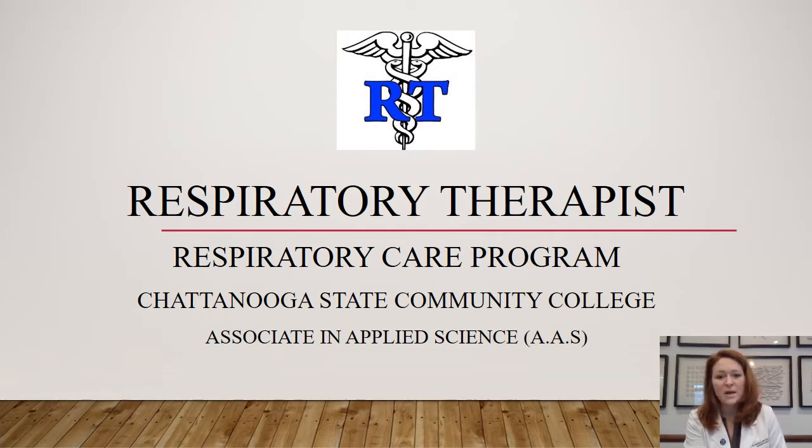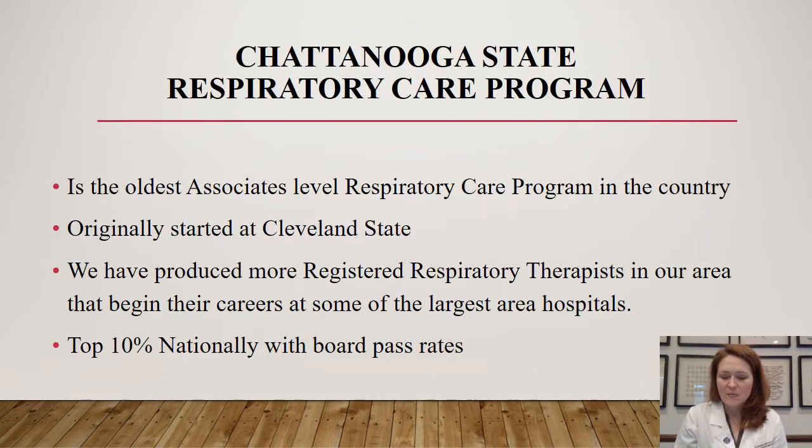This is a program that offers an Associate in Applied Science degree. Chattanooga State's Respiratory Care Program has a bit of an interesting history. The program started up at Cleveland State in 1961 and transitioned to its current location at Chattanooga State main campus in 1981. Chattanooga State currently maintains the oldest nationally accredited associate degree level program in the country, and we produce more registered respiratory therapists in our area than any other school, filling a lot of positions at regional hospitals.